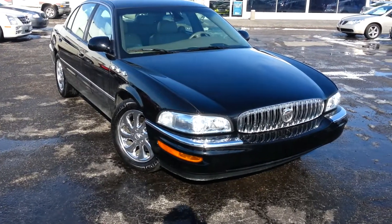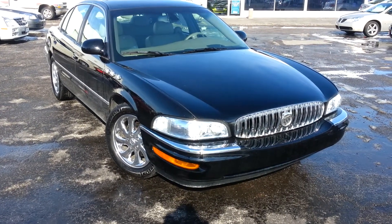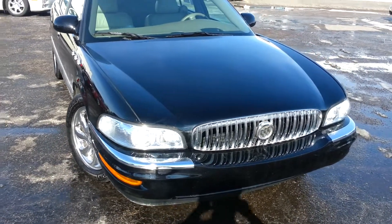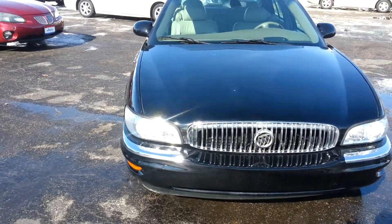This is a one owner — it was traded in here locally. The people were actually out of state but drove in to buy a brand new Cadillac that we had for sale here.